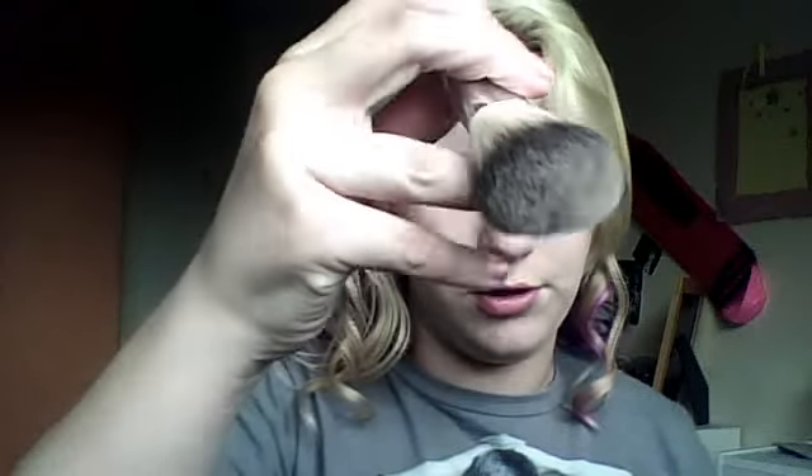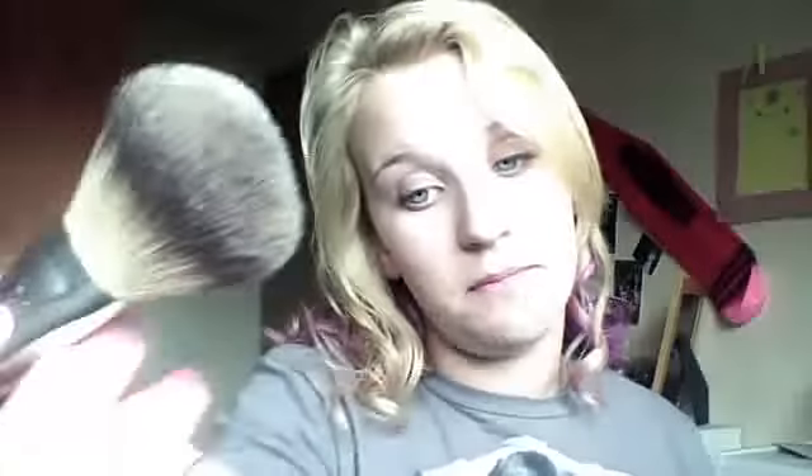I'm going to get started with the blush using a brush. This is my old MAC brush - probably broken. This is my very first MAC brush - the MAC 187, which is 50 bucks. I'm just going to get it in there and dab off excess.